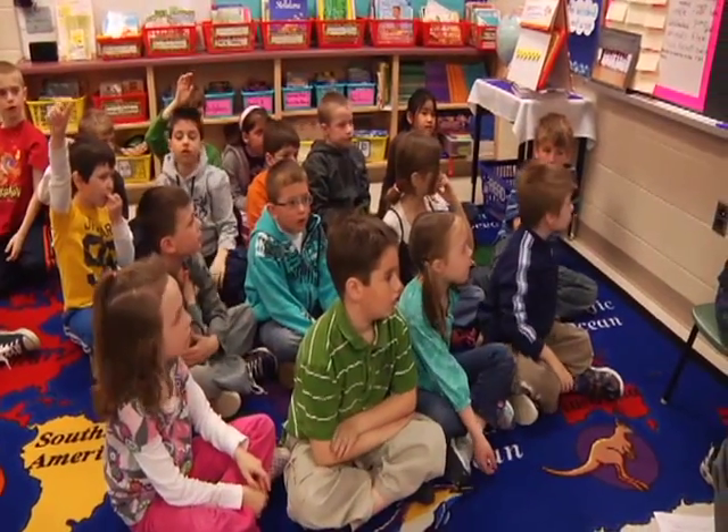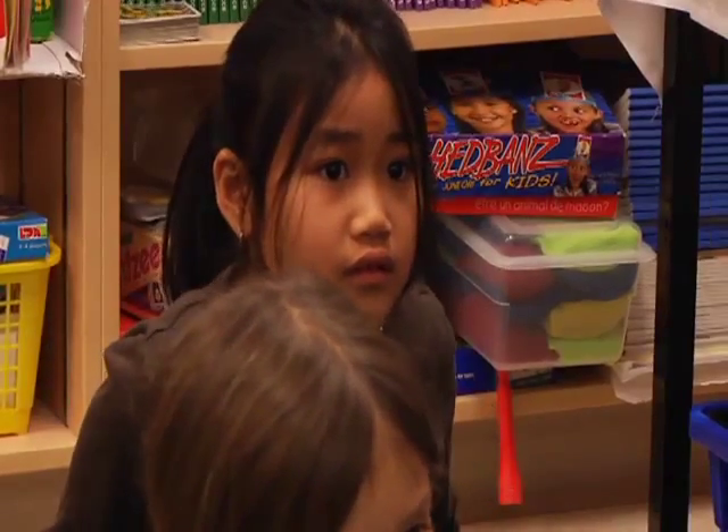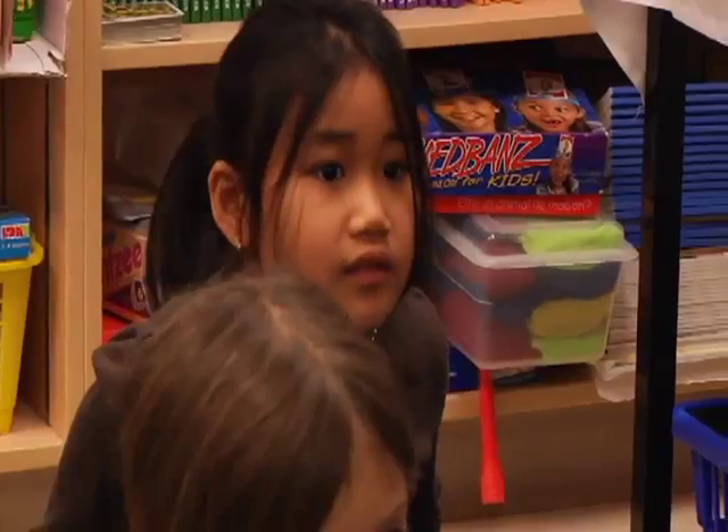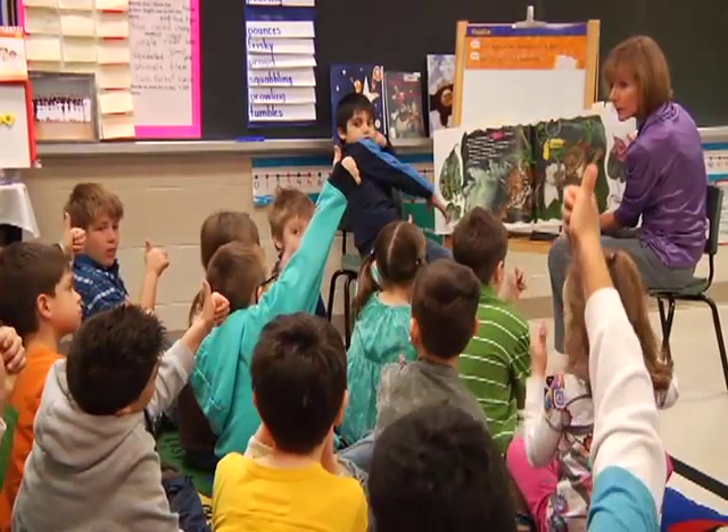Kirsten. Pounces? As the umbrella floats by, he pounces in, making it sink even deeper into the water. Do you think that's the word? Okay, thumbs up or down if you agree with Kirsten.